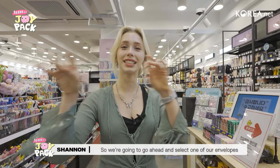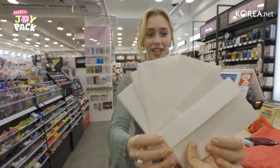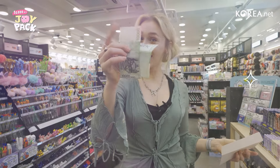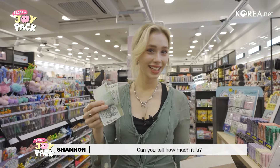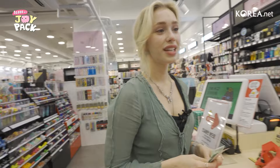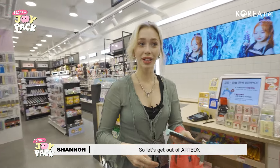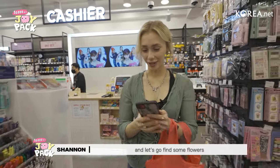We got $20, the equivalent of 20,000 won. So our total here is 22,000 won. Let's get out of Art Box, which has been lovely, and let's go find some flowers.